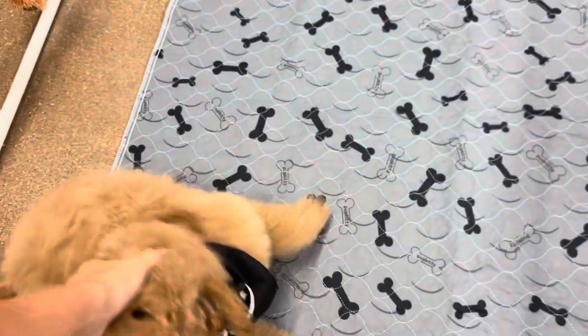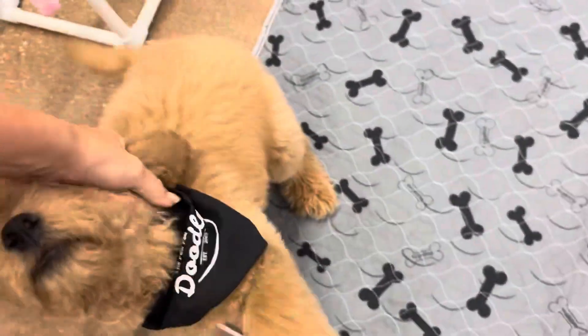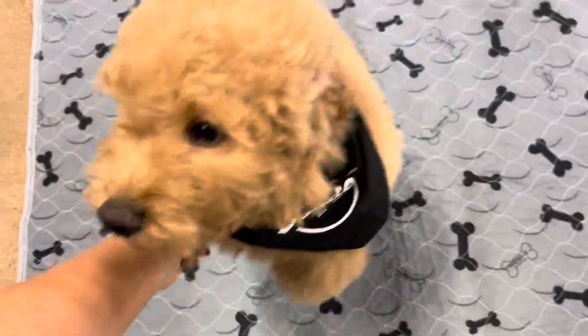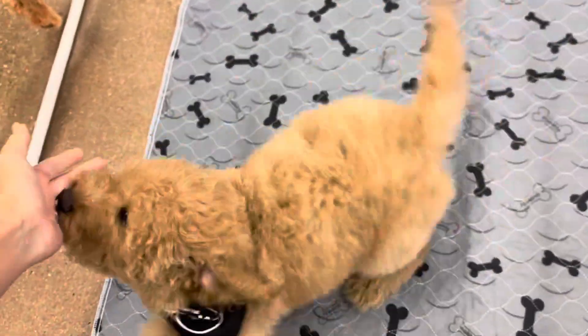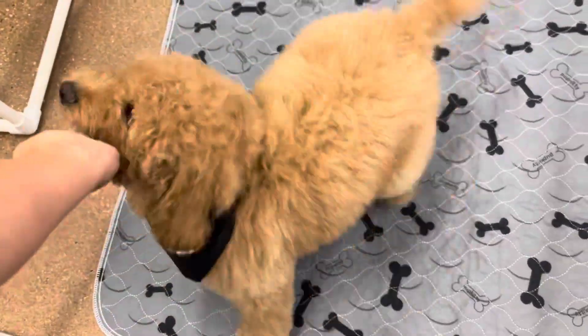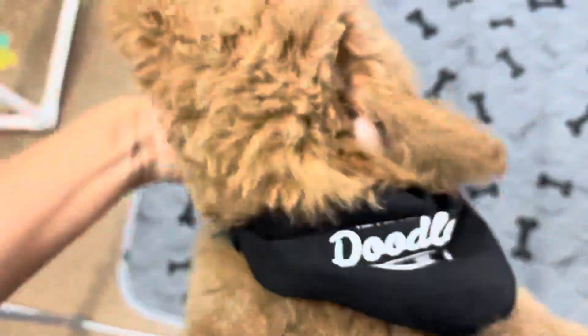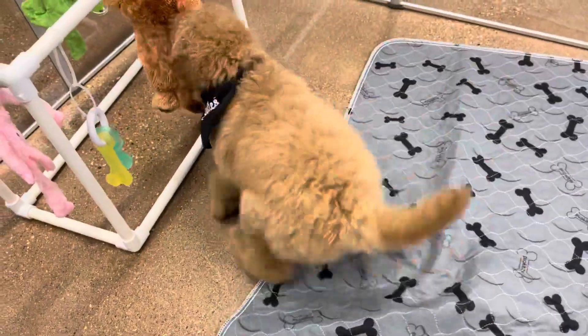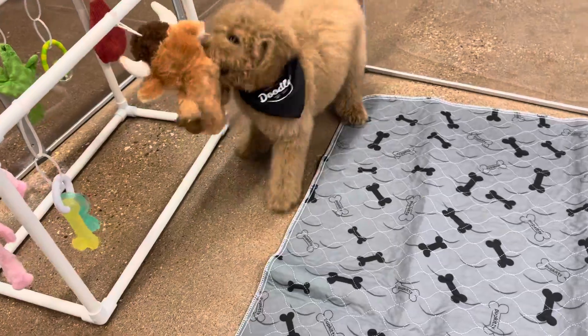He's 11 weeks old. He is a very good boy. He likes to be held, he likes attention, he likes to play. He's a very well-rounded puppy, so he'd do great with really anyone — other dogs, kids. I think he'd just be a great fit because he's so easygoing and playful.